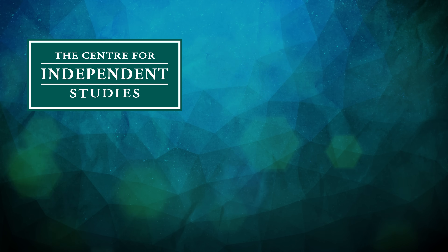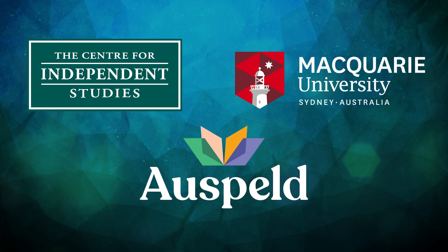At the Centre for Independent Studies, we are proud to be working with other esteemed organisations like Macquarie University and Ausbelt to conduct such research in 2025 and beyond.